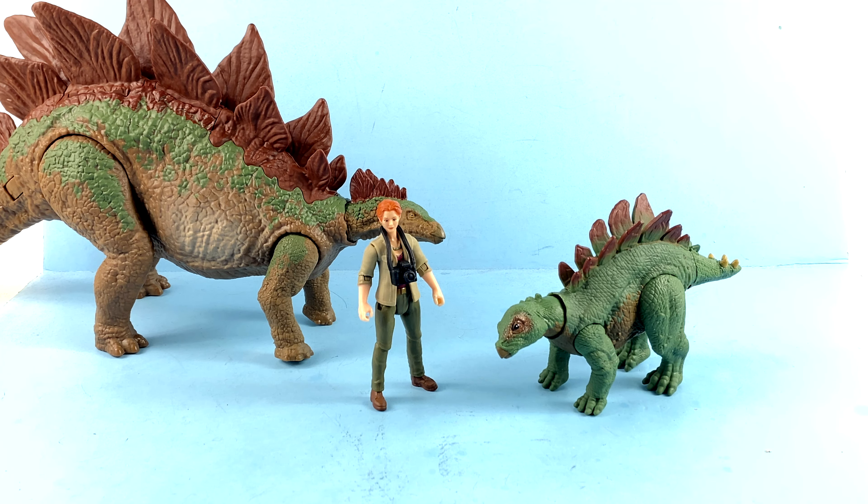If it's one you'd like to add to your collection, good luck and happy hunting! As always, thank you all for tuning in and watching. Please remember: the real trouble with the world is that too many people grow up. Thank you all for watching and taking the time to be a kid.